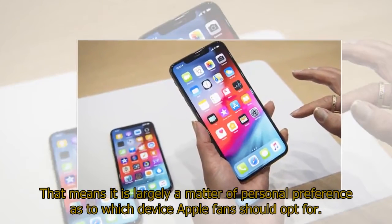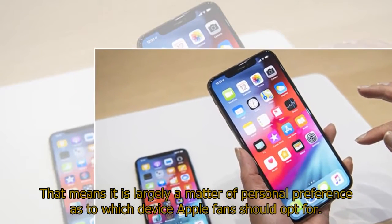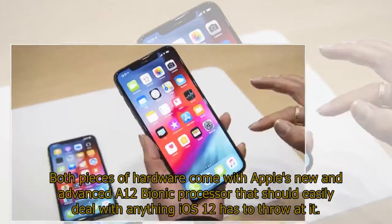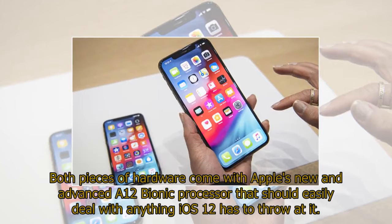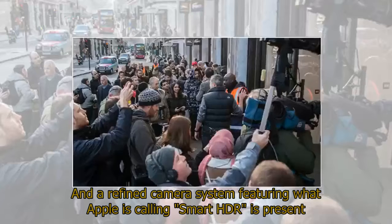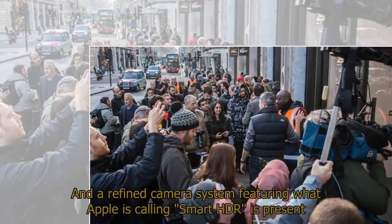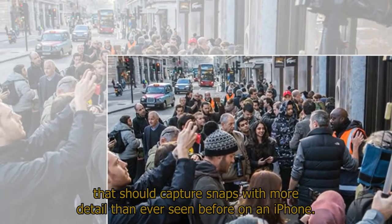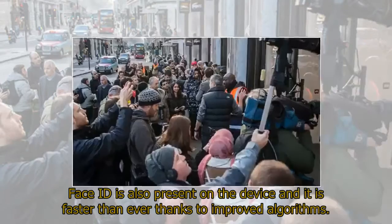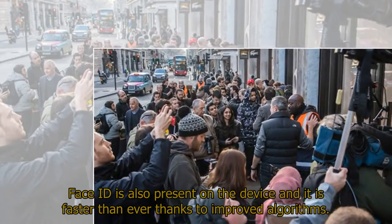That means it is largely a matter of personal preference as to which device Apple fans should opt for. Both pieces of hardware come with Apple's new and advanced A12 Bionic processor that should easily deal with anything iOS 12 has to throw at it. A refined camera system featuring what Apple is calling Smart HDR is present that should capture snaps with more detail than ever seen before on an iPhone. Face ID is also present on the device and it is faster than ever thanks to improved algorithms.